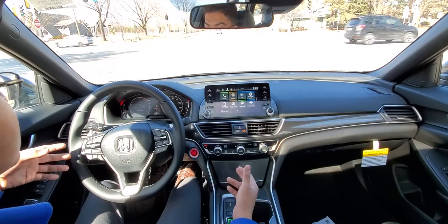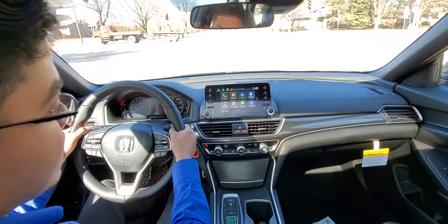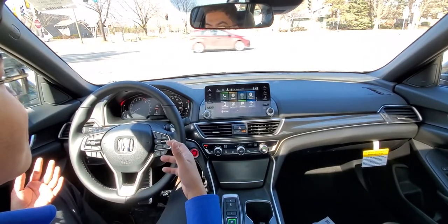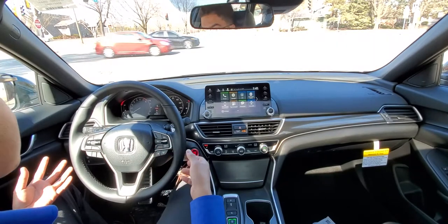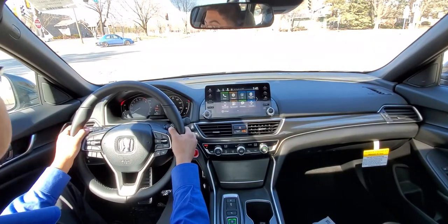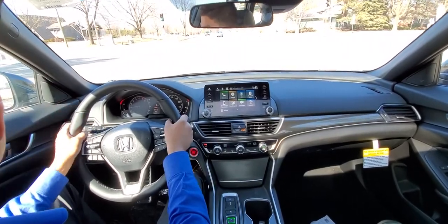With sport mode, it changes the way the car drives. It gives you a different exhaust note, a nice response from the car, and allows the prolonged use of the paddle shifters.